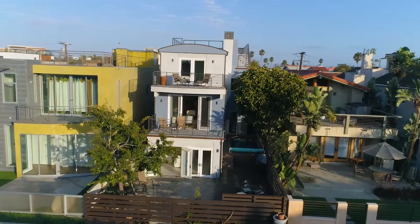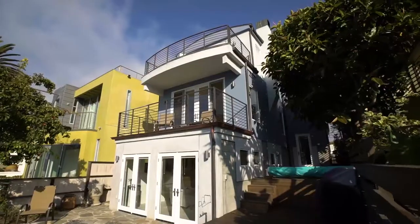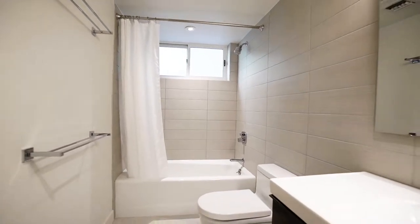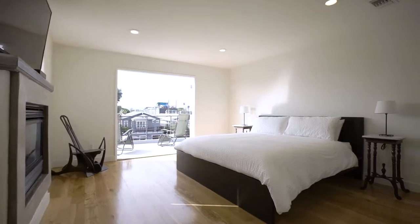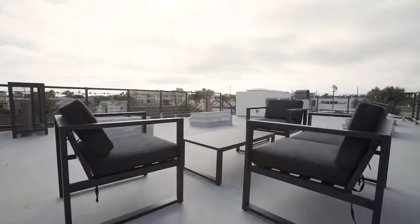This is actually a pretty large home for the canals — 3,151 square feet on a 2,800 or so square foot lot. We've got three bedrooms on top, including a beautiful master that is facing the canals and a rooftop deck with ocean views on top of there.